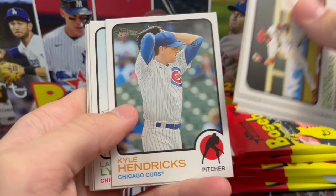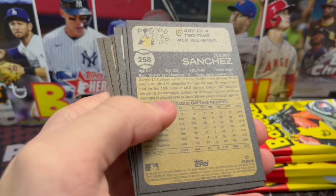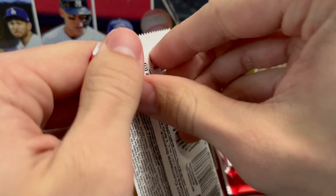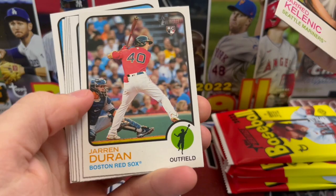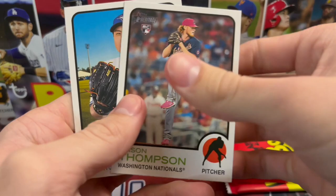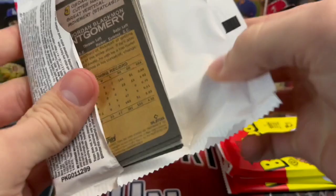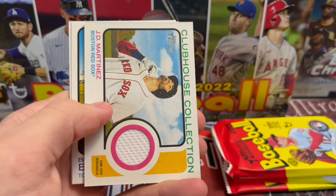It's a pretty affordable product, cheaper than Series 1. Some people don't like it as much because there's so much base in it, but the hits you can pull are sometimes huge. I wouldn't necessarily say the ceiling is higher than Series 1, but you have a better chance to pull a big card because they didn't make as much of it. It gears more toward a set builder, not someone chasing big hits.